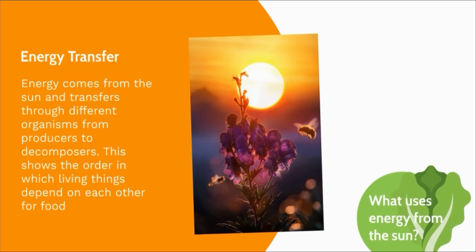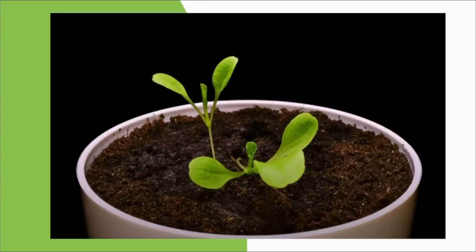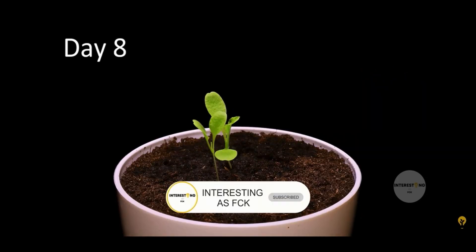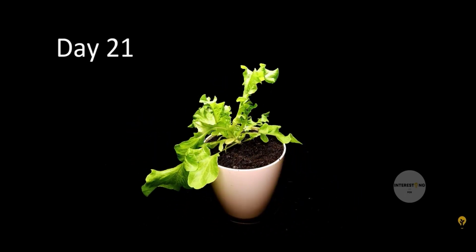So what kind of things use energy from the sun? Energy from the sun travels to the earth and is used by plants, like lettuce. Because lettuce is something that doesn't eat, it is classified as a producer. Producers are organisms that do not eat in the food chain. Instead, they use energy from the sun to make their own food, with sunlight and water, air and nutrients in the soil.